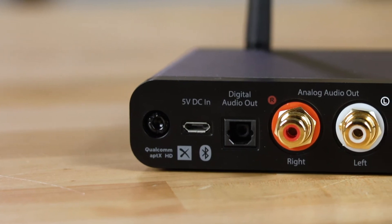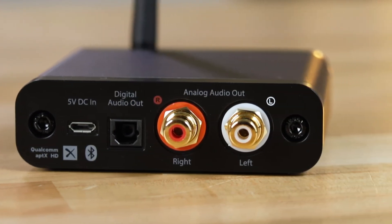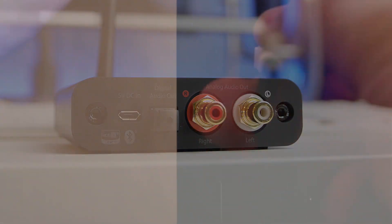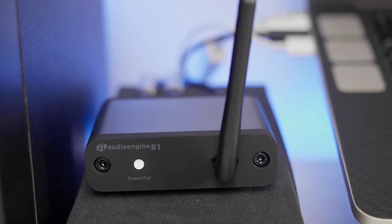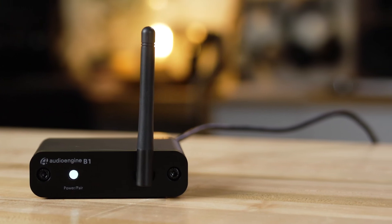The B1 comes in a compact aluminum case, which not only looks sleek but also features audiophile-grade connectors. In terms of outputs, the B1 offers both RCA and S/PDIF, meaning you can connect it to virtually any audio system. However, such excellent quality comes with a higher price tag than some other Bluetooth receivers on the market. But if sound quality is paramount for you, the B1 represents an investment worth considering.